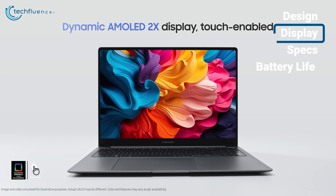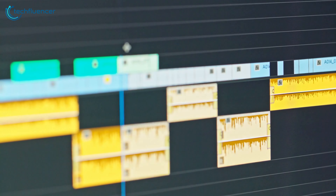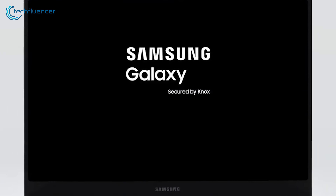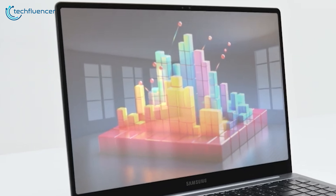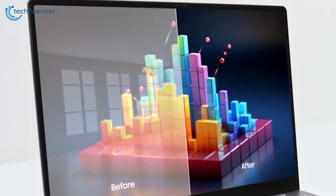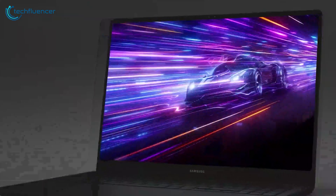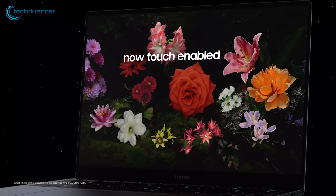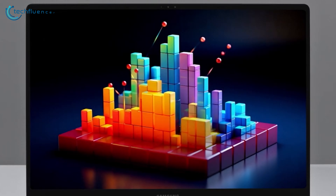The Galaxy Book 4 Ultra's 16-inch Dynamic AMOLED 2X display is a true marvel for content creators and media enthusiasts. The OLED technology ensures deep inky blacks and incredibly vibrant colors, resulting in stunning contrast ratios and an immersive viewing experience. The 2880 by 1800 resolution and 120Hz refresh rate further enhance the visual quality, making it a dream for editing high-resolution photos and videos.